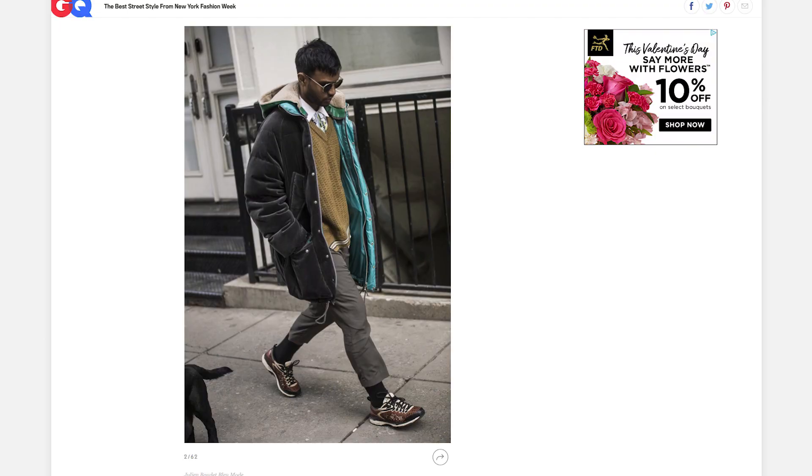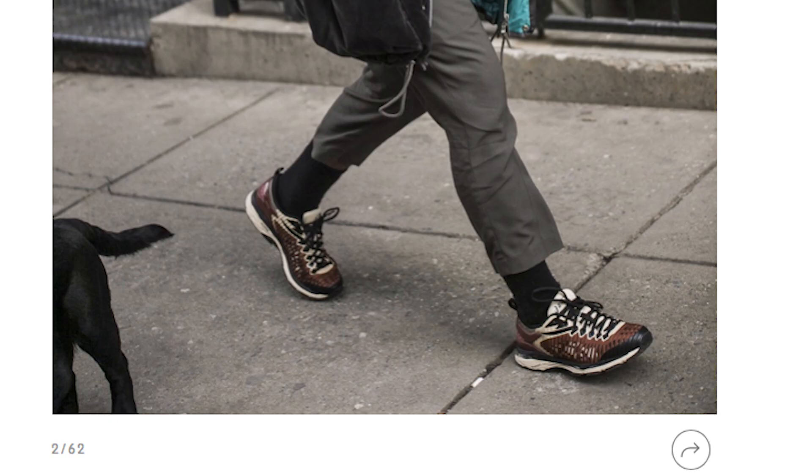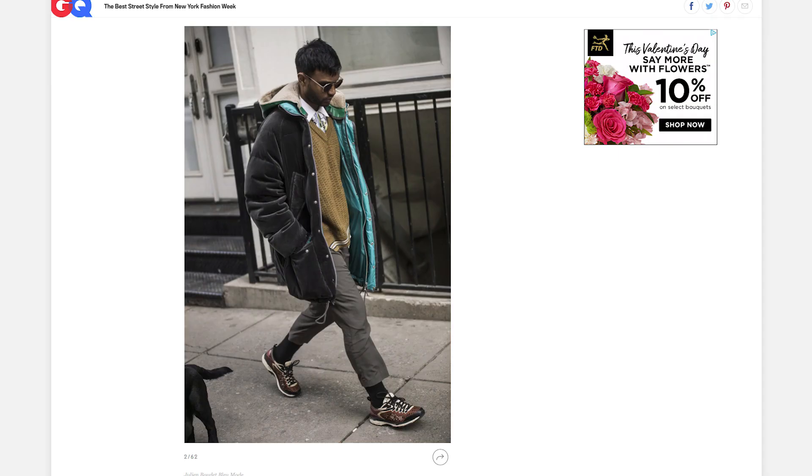This next look is interesting. He has on an oversized jacket, oversized sweater, cropped pants, and what looks like some sneakers. What I like about this look is the color and the mood — the color palette is very earthy, very kind of fall and drab.